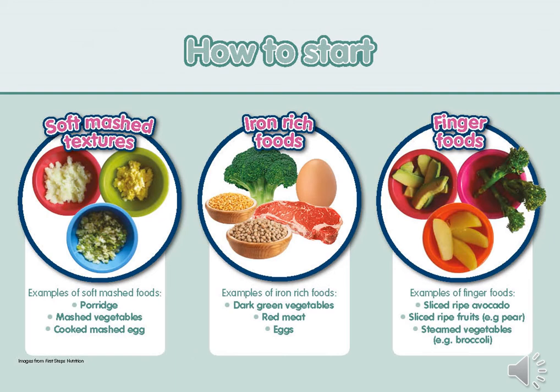Offer small amounts of food to start with. Start with soft mashed textures and a range of soft finger foods — there is no need for pureed foods, and over-pureed foods can make it difficult to move baby onto harder textures. Include iron-rich foods from the beginning. Foods high in iron include pulses such as beans, lentils and chickpeas, meat, poultry, fish, dark green vegetables, eggs and fortified cereals. It is important that plant-based sources of iron are served with foods high in vitamin C — found in fruits and vegetables such as oranges, peppers and tomatoes — as this helps the absorption of iron from plant-based sources.